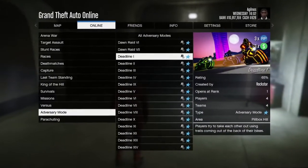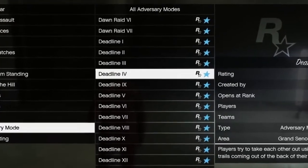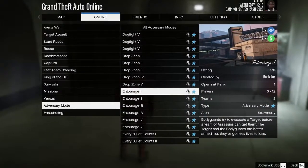This week you get triple rewards in Deadline and Superyacht missions. Playing one round of Deadline will also give you a $750,000 cashback when purchasing the Shotaro. You can also get double rewards in Entourage modes.